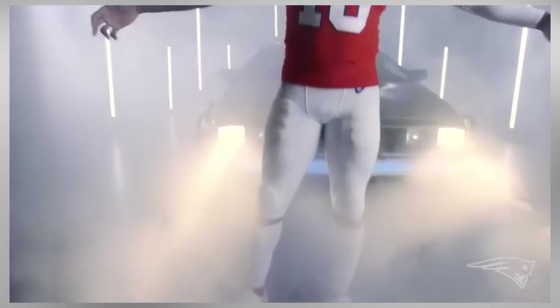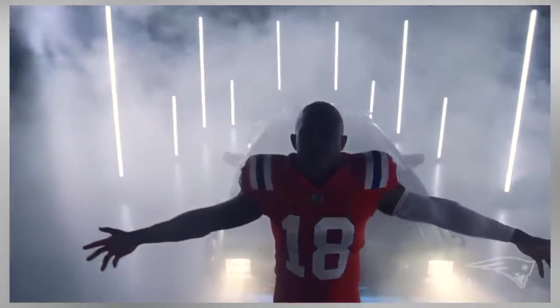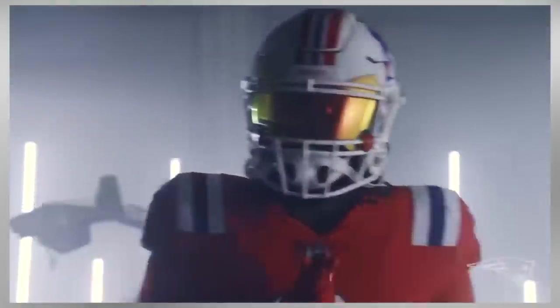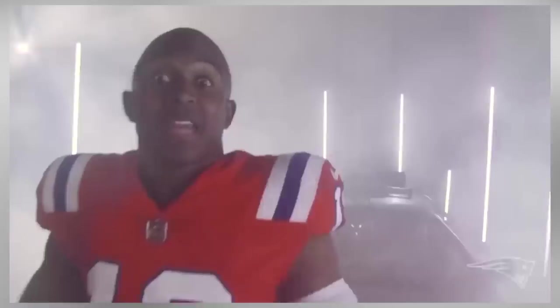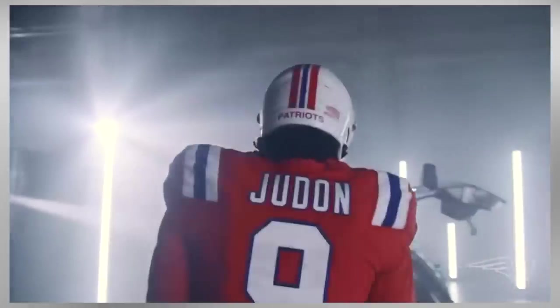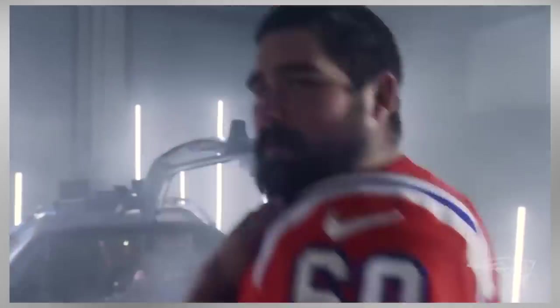For number one on the throwback list, I've got to give it to the New England Patriots and their old Pat the Patriot uniforms. The red, white, and blue uniform with the white helmet is an incredible uniform to look at. As a Colts fan, I just have a built-in dislike of the Patriots — thanks Tom Brady — but even I have to admit these uniforms look amazing. I hope to see these uniforms as much as possible on the field this year. Imagine if they made these their permanent uniforms again.